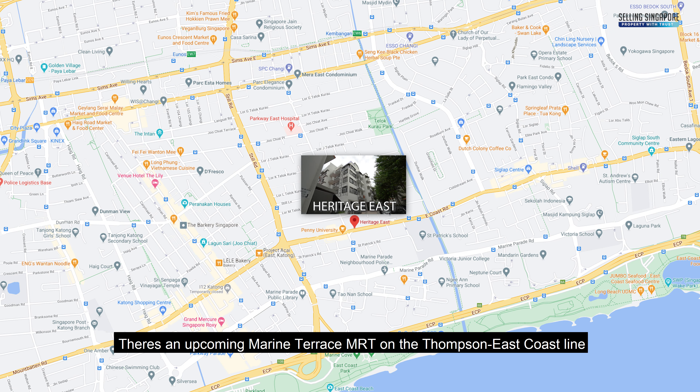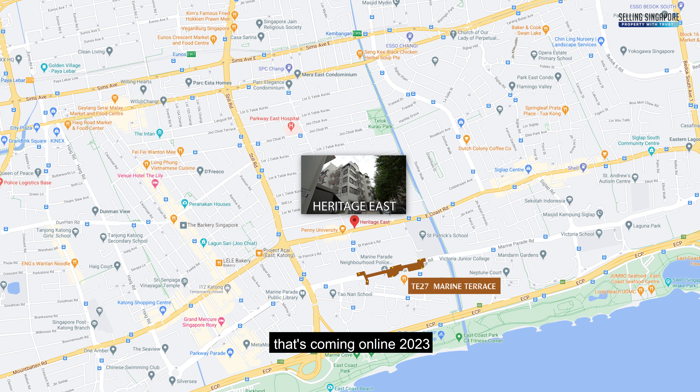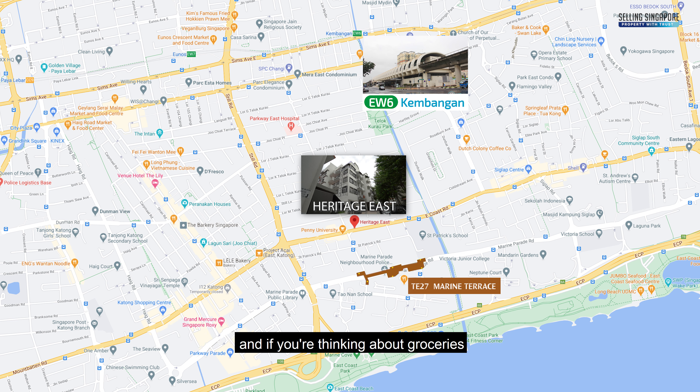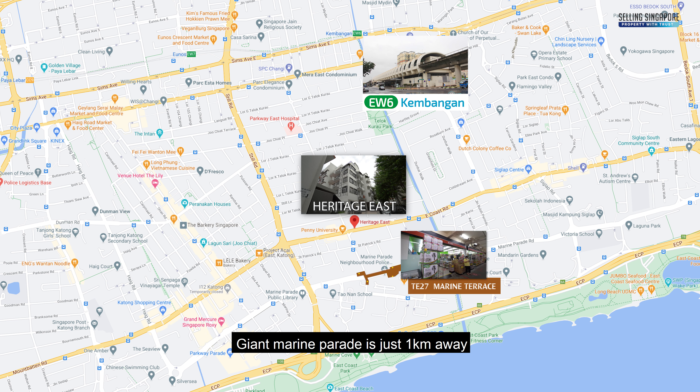There's an upcoming Marine Parade MRT on the Thomson East Coast Line that's coming online in 2023. And right now you have the Kembangan MRT just 1.3km away. And if you're thinking about groceries, Giant Marine Parade is just 1km away.